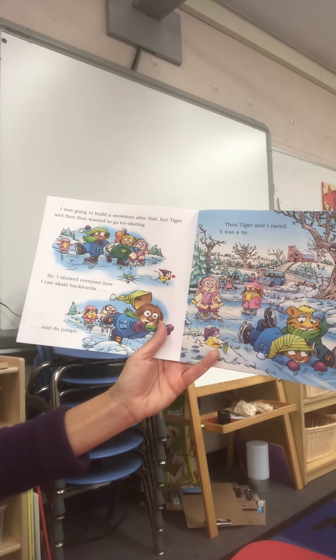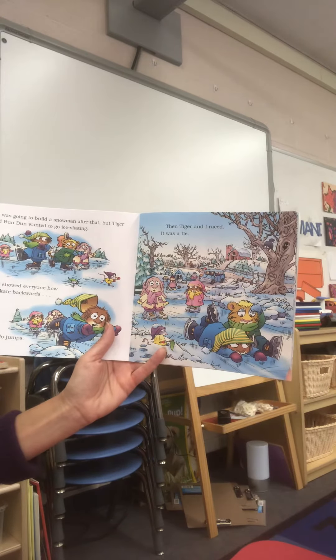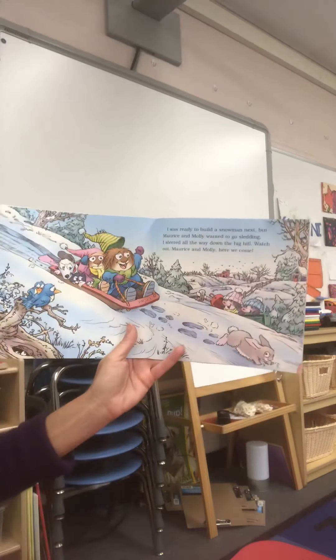I was going to build a snowman after that, but Tiger and Bun Bun wanted to go ice skating. So I showed everyone I can skate backwards and do jumps, and then Tiger and I raced — it was a tie.